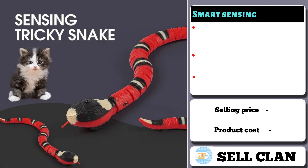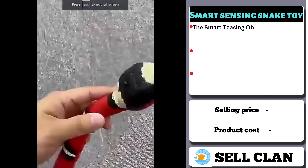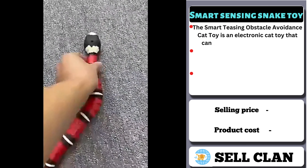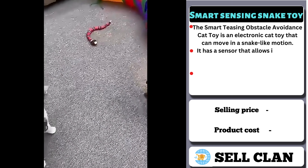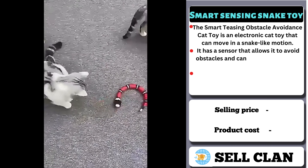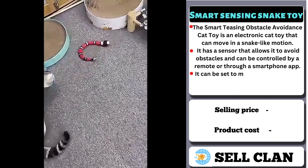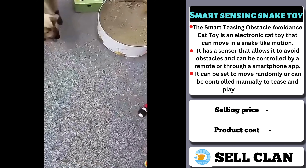Our next product is the Smart Sensing Snake Toy. It's an electronic cat toy that can move in a snake-like motion. It has a sensor that allows it to avoid obstacles and can be controlled by a remote or through a smartphone app. It can be set to move randomly or controlled manually to tease and play with the cat. It's a great way to keep cats entertained and mentally stimulated.